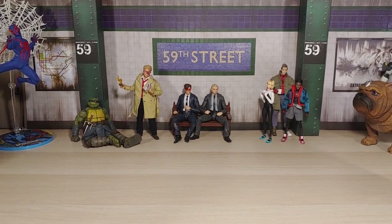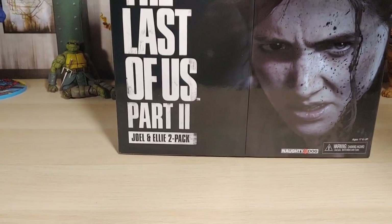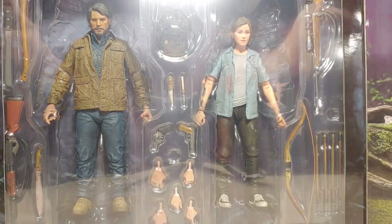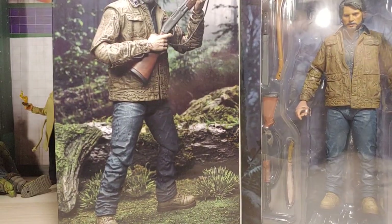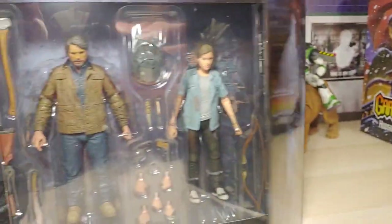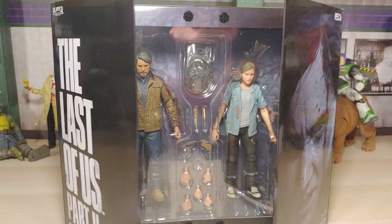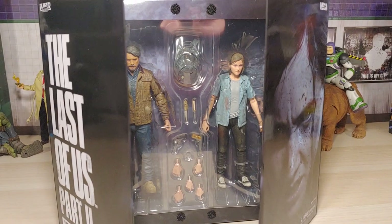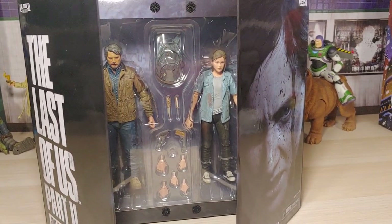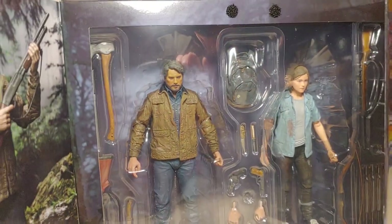Also from that particular Target, we found the Last of Us Part 2 Joel and Ellie two-pack from NECA. Really good job with Ellie — they look great, love it. I actually just finished this game about a week and a half ago, so it's still very fresh in my mind. I definitely wanted to finish the game before the show came out, which came out the other day. The first episode was amazing — let me know what you all think about the show so far.